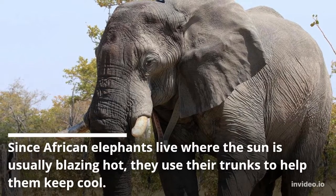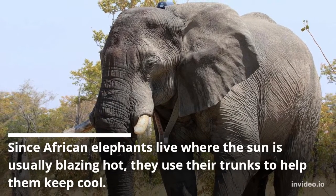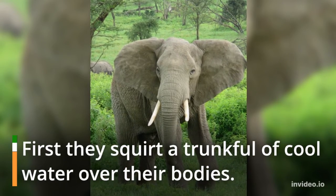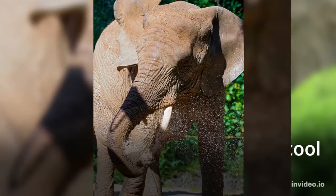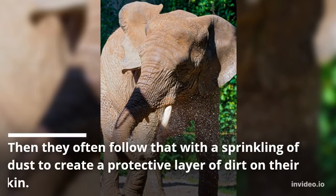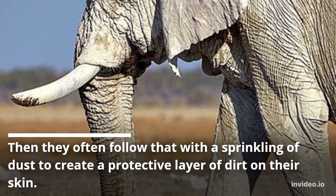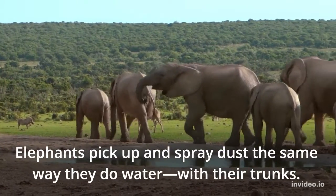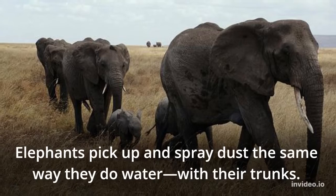Since African elephants live where the sun is usually blazing hot, they use their trunks to help them keep cool. First they squirt a trunk full of cool water over their bodies. Then they often follow that with a sprinkling of dust to create a protective layer of dirt on their skin. Elephants pick up and spray dust the same way they do water, with their trunks.